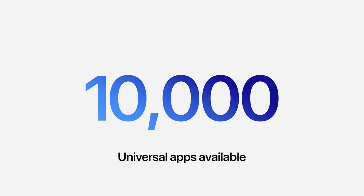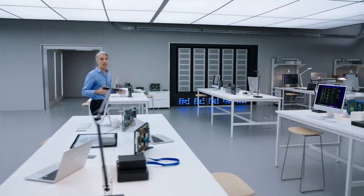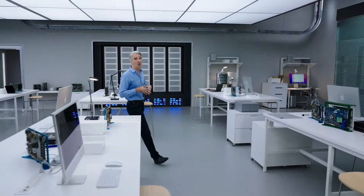Of course, this isn't just about Apple. Developers are moving fast, and there are now over 10,000 universal apps and plugins available, including Lightroom Classic, Cinema 4D, Capture One, Sketch, and many more. We gave some developers an early look, and they were blown away by what they could do with M1 Pro and M1 Max. Let's hear from a few of them.